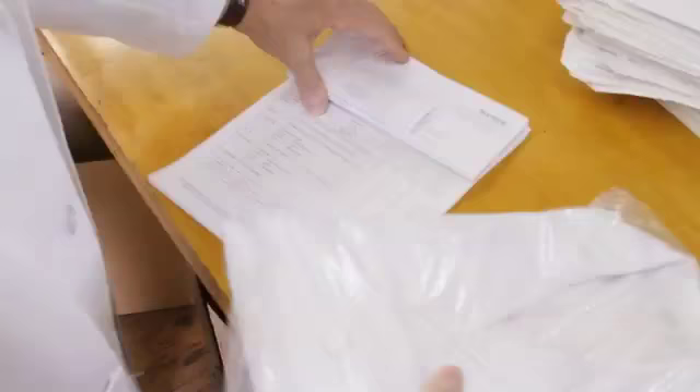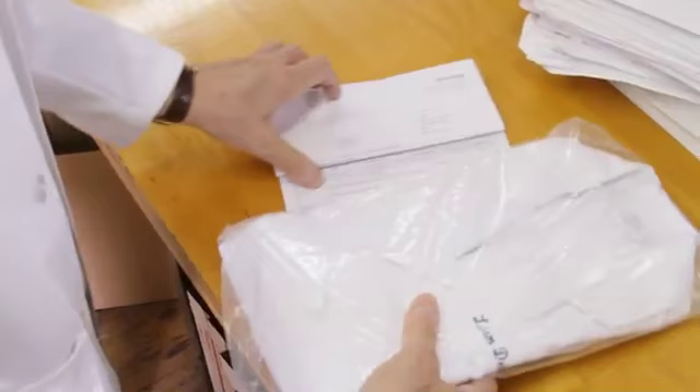Fabric arrives at the factory in rolls and finished custom lab coats exit the loading dock with all the features you want. Your order arrives by postal mail, email, phone, fax, or via our website at www.medicalcoats.com.